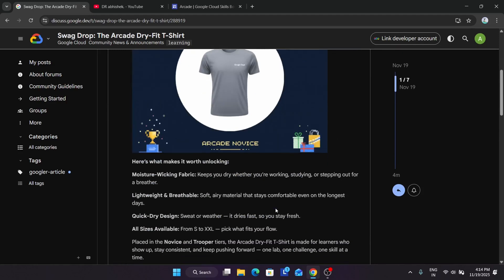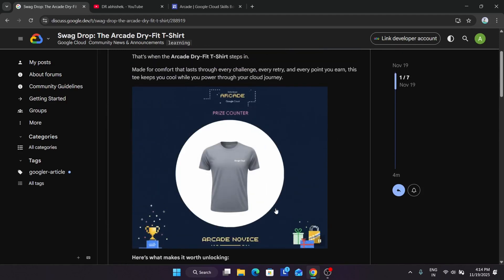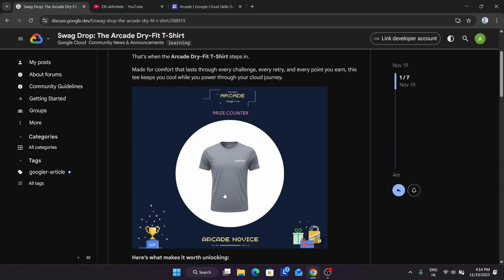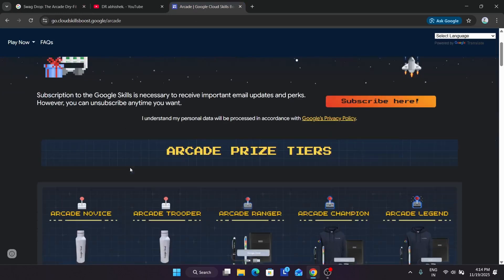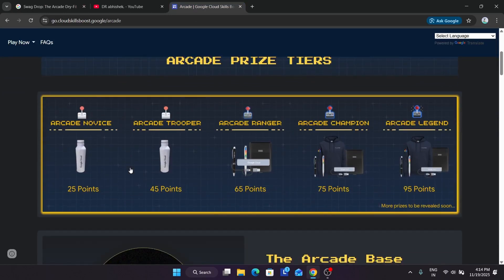Here you can see it's placed in the Novice tier, and the best thing about this is that if you achieve the Trooper tier also, you'll be getting the swags. Comparing the Arcade Novice tier rewards, we have a cool bottle of around 500 ml and secondly the cool t-shirt. The Novice tier is now complete and more swags may be added very soon.